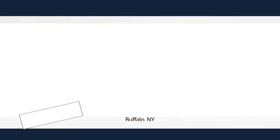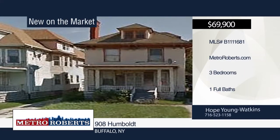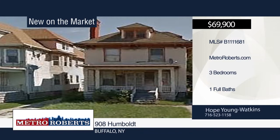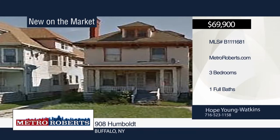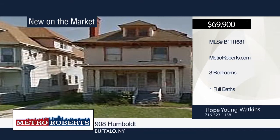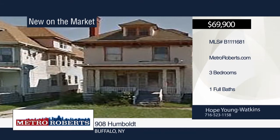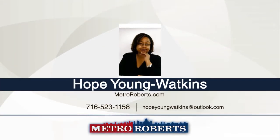This fabulous 2,010 square foot Humboldt Parkway gem won't last. It's ready and waiting for an owner-occupant or an investor. Close to the neighborhood in revitalization, this home offers spacious rooms, tons of living space, and original charm with its double front door, front entry, or prestigious side column entry. Close to the bus line, expressway, and centrally located in the city. Don't miss this opportunity. Schedule a showing today with Hope Young Watkins.